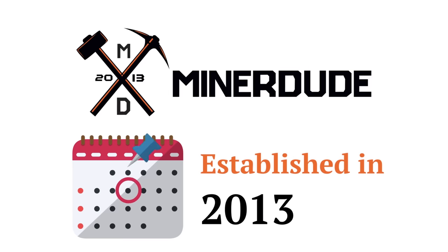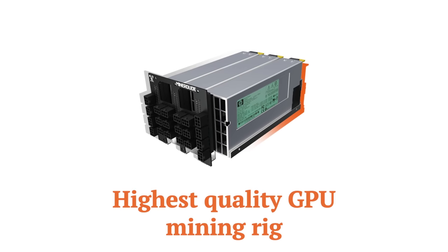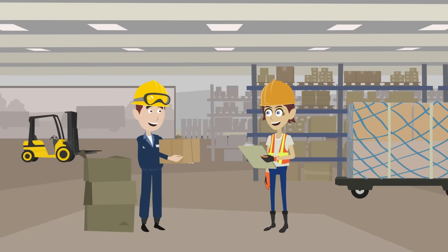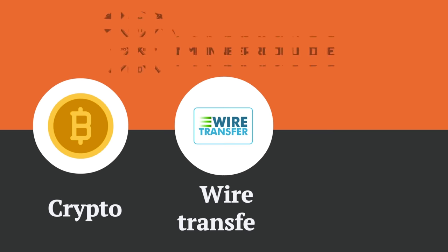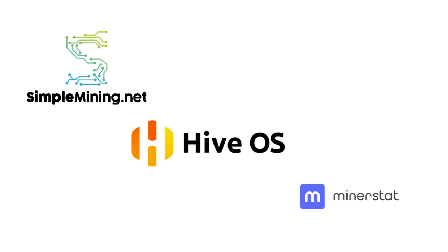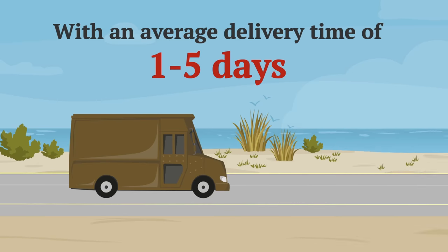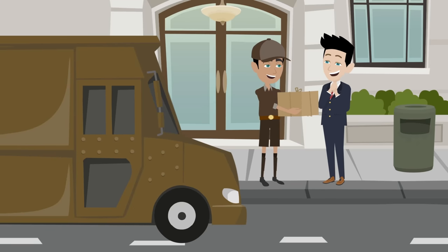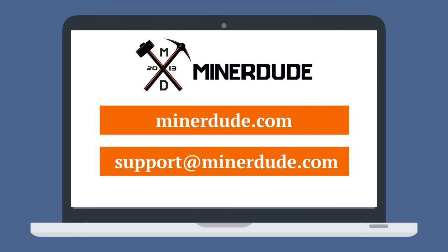Let's go ahead and turn it on right after a word from our sponsor. Established in 2013, MinerDude is a 100% US-based mining hardware company. They focus on providing the highest quality GPU mining rigs, which ship from their US-based warehouse and come with a one-year warranty on all parts. They accept crypto, wire transfers, and credit cards as payment methods. They also integrate with the top crypto operating systems like Simple Mining, HiveOS, and MinerStat. With an average delivery time of just one to five days, please visit MinerDude.com or email support at MinerDude.com for questions.